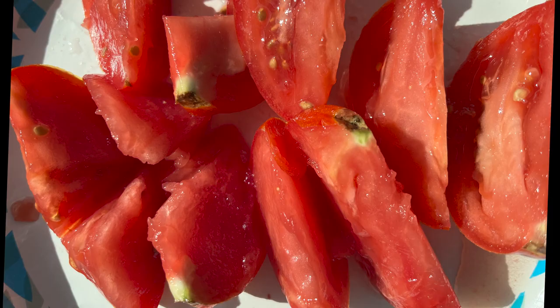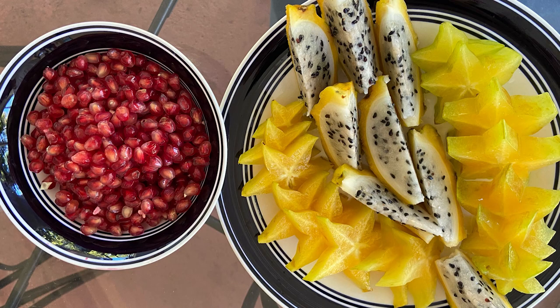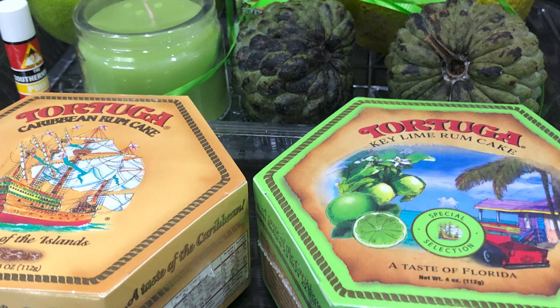We got fresh strawberries, fresh tomatoes, and look at this pomegranate and this dragon fruit. And you can't miss getting a key lime rum cake or Caribbean rum cake. These are, as they say, a taste of Florida.